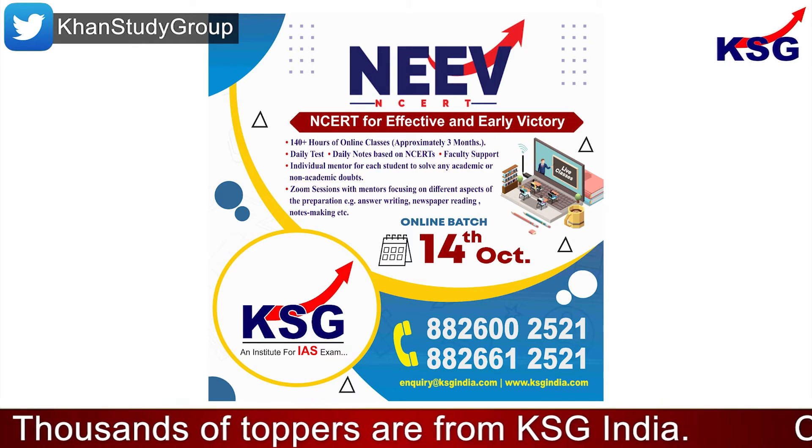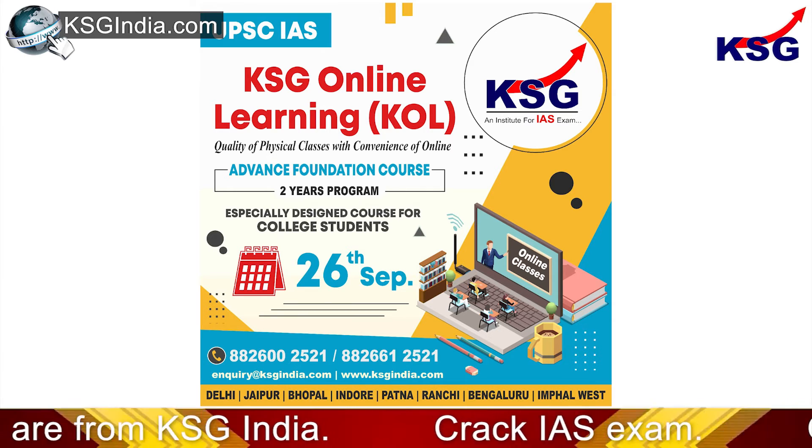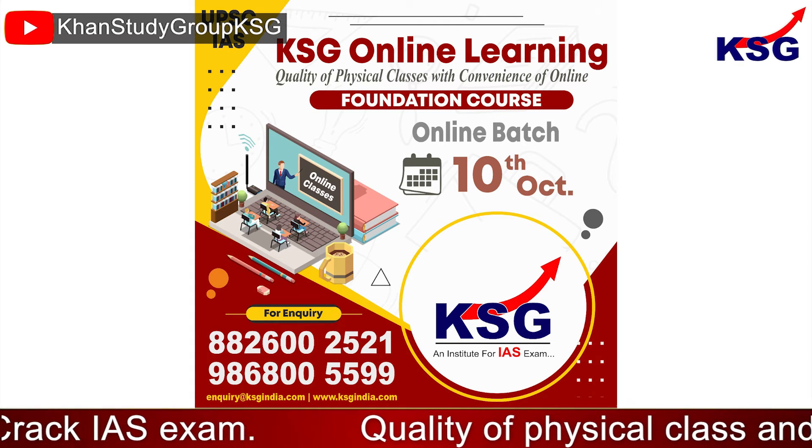Thank you so much for watching. To join KSG India courses and to crack the IAS exam, visit ksgindia.com. You can also get a PDF of this explainer on ksgindia.com.